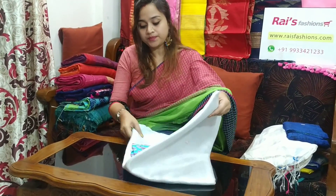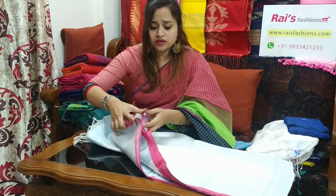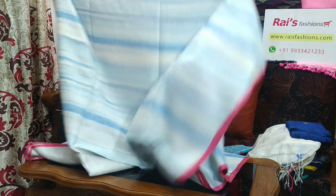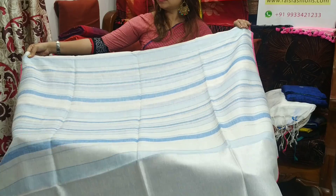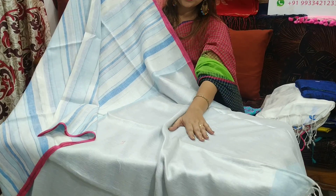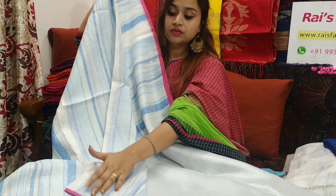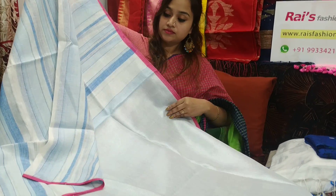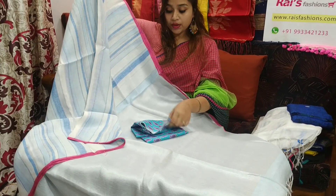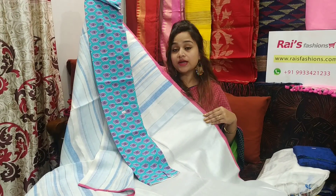Very smart looks. Let me open. Fine linen by linen with silver zari contrast patch. Pallu is beautiful — full base part with pink piping, very smart one. This one is silver patch. The white pallu part — full pallu part is silver patch, very beautiful one. Soft, comfortable, fine linen by linen with stripes. With this contrast blouse piece, this saree price will be ₹2850.